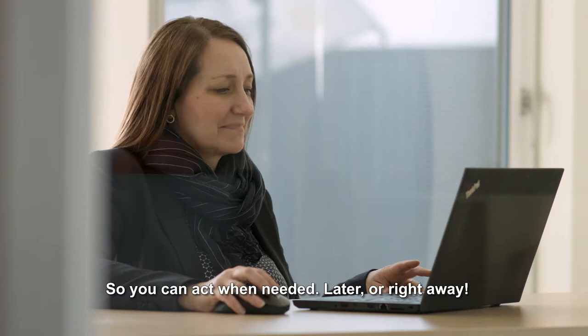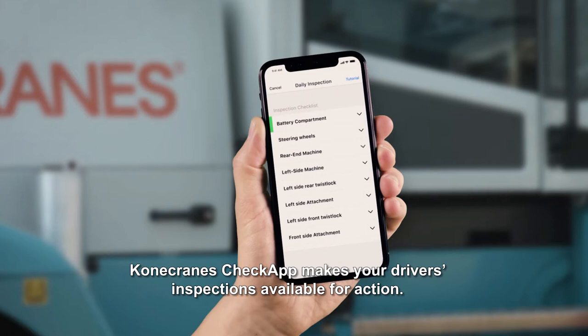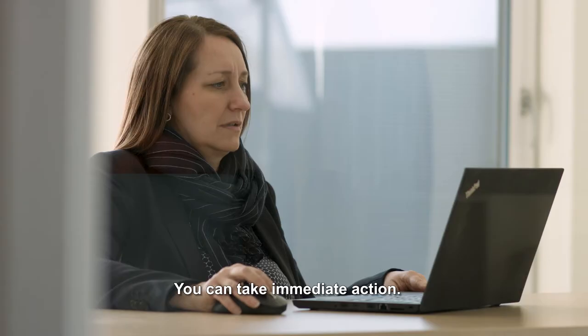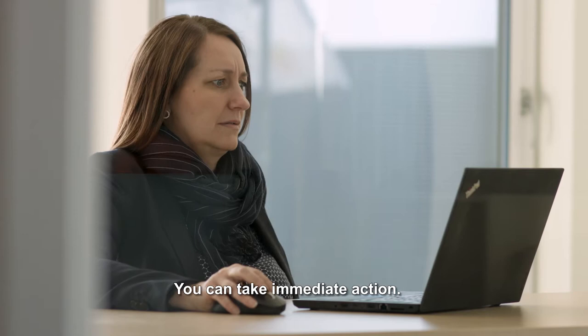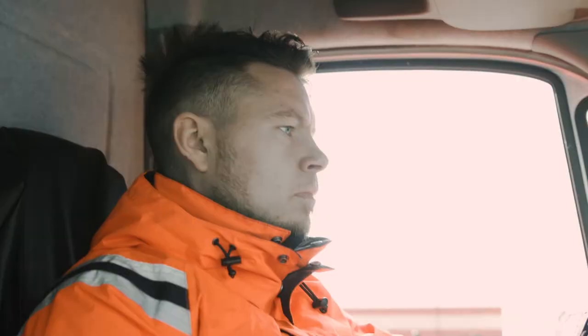So you can act when needed, later or right away. Konecranes Check app makes your drivers' inspections available for action. A driver can report by sending comments, photos and voice recordings straight to your KoneCranes.com and the right people. You can take immediate action. Real-time information puts you on the road to increased uptime.